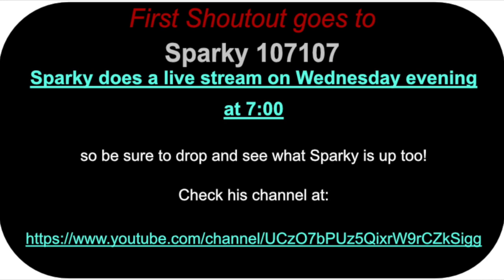I'm going to do a couple of shoutouts here. The first one will be to Sparky, 107-107. He does a live stream on Wednesday evenings at 7 o'clock. He's always got some interesting things to talk about, so stop by and pay him a visit and see what he's up to.